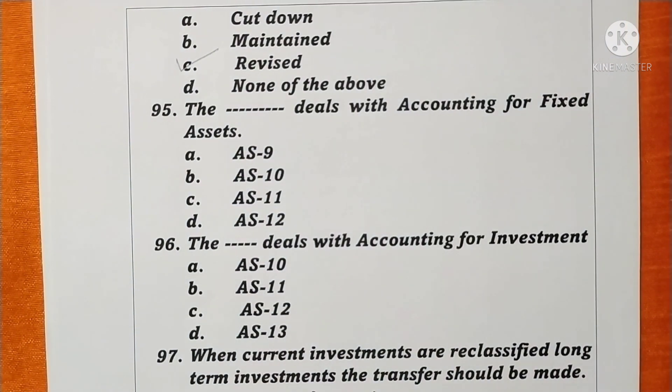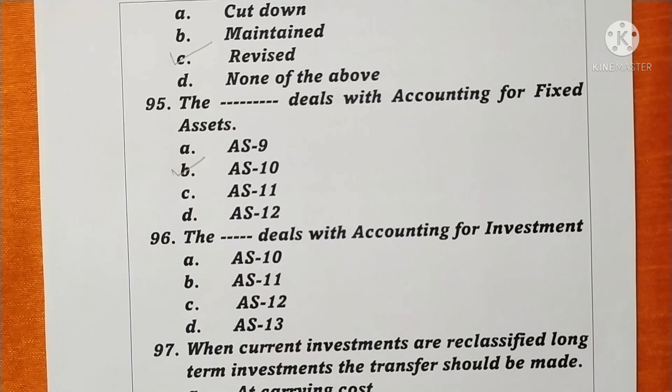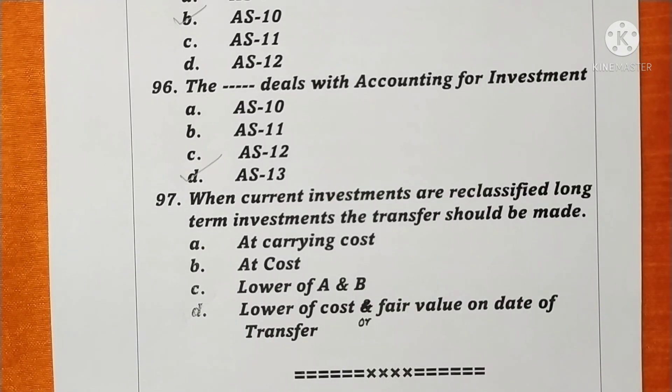Question 95. Accounting Standard 10 deals with accounting for fixed assets. Option D is correct. Question 96. Accounting Standard 13 deals with accounting for investments. Option D is correct. Question 97. When current investments are reclassified as long-term investments, the transfer should be made at the lower of cost or fair value on the date of transfer. Option D is correct.